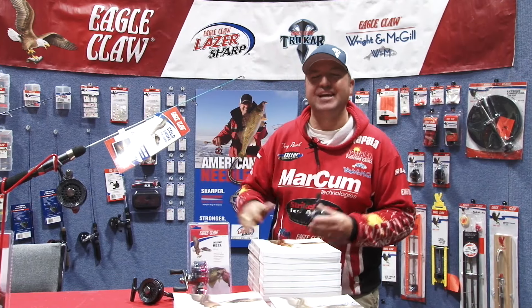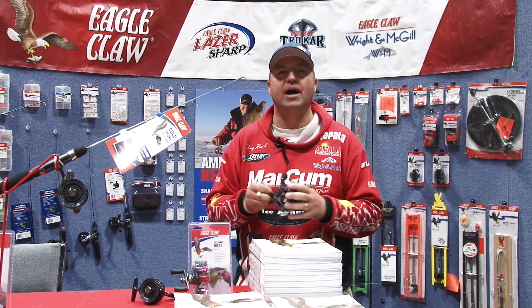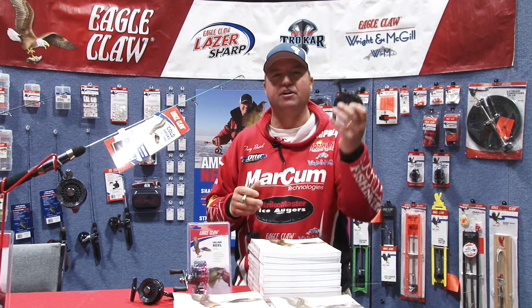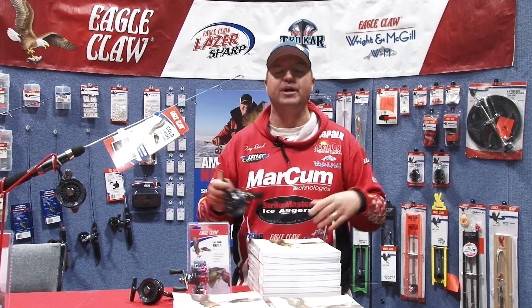Hey, I'm Tony Roach at the Eagle Claw booth here at the St. Paul Ice Show. At Eagle Claw we've got some great new ideas for ice anglers, including our new Magnum inline — everything that you love about our inline, now in a Magnum reel.